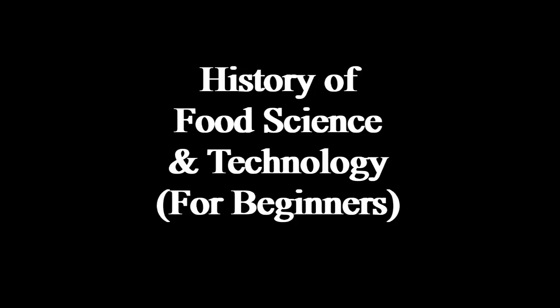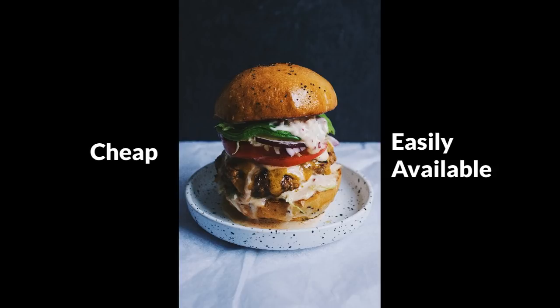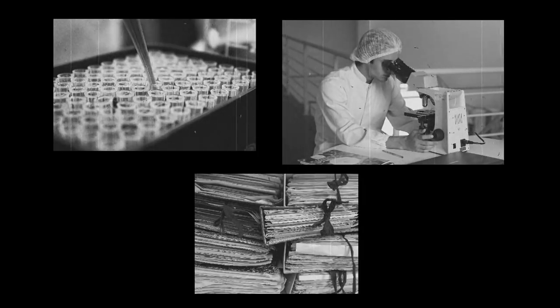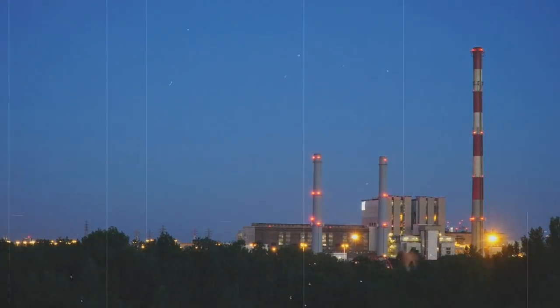Most of the food that we see on the shelves of supermarkets today was not available 100 or 150 years ago. This was because there were very few techniques to preserve food. Food would spoil very fast and a lot of people suffered from food poisoning and even death. The food we eat today is completely taken for granted because it is cheap and easily available. The food we are eating today has been made possible because of the efforts of scientists, researchers, engineers, food technologists, and nutritionists so that the food is safe and healthy.